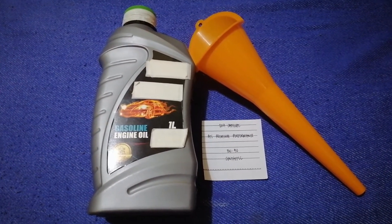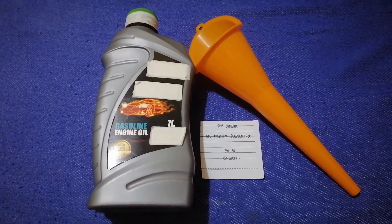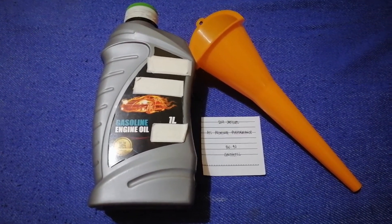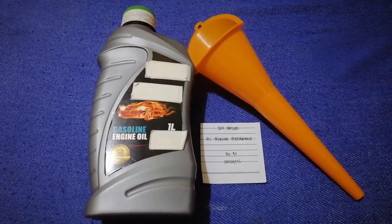So once again, the oil type for the 2019 Cadillac ATS Premium Performance is 5W-30 synthetic. If your 2019 Cadillac ATS Premium Performance uses a different type of oil, or if you know a cheaper place to buy oil for your car, make sure to leave your comments and let the rest of us know.